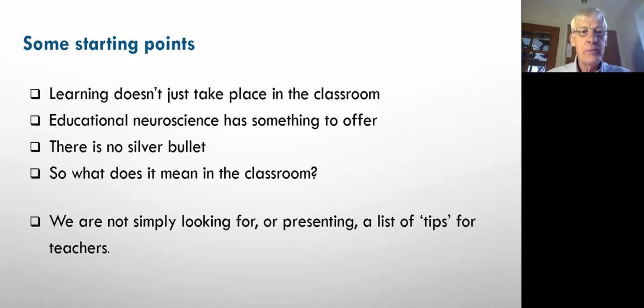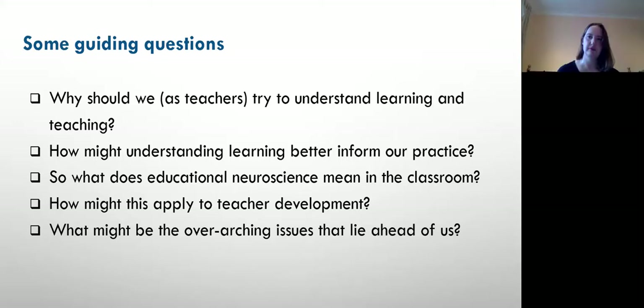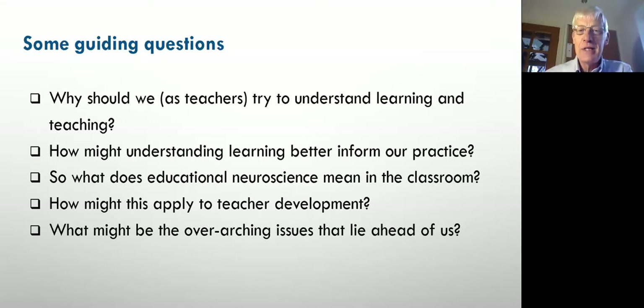We developed that into picking up a number of questions — four in the abstract, but in developing the talk we've added a fifth. Starting off with: why should we as teachers understand learning and teaching? How might that better inform our practice? And what does it mean in the classroom? Then the one we just added: how might this actually apply to teacher development and not just the learning of our pupils? And finally: what are we missing? We'll put most of the time into the third and fourth questions.